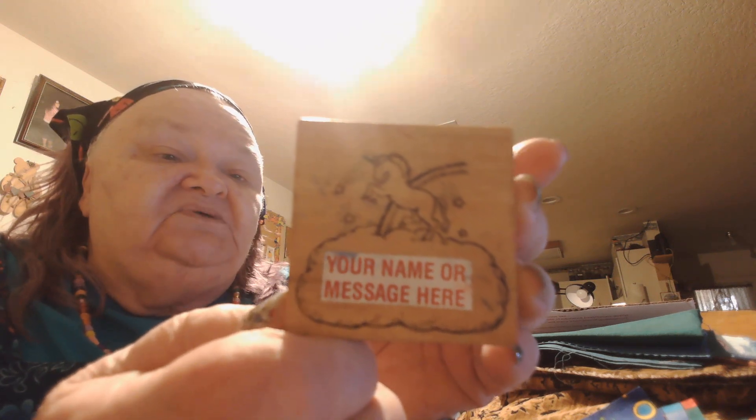Look at the stamp — it's a unicorn, and it's open at the bottom where it says 'your name or message here,' so you can just stamp it. Thank you for that — All Night Media. That is gorgeous. I'm going to use this one for sure. And in this box are all little unicorns — my great-granddaughter is going to love these. They're still sealed, brand new.